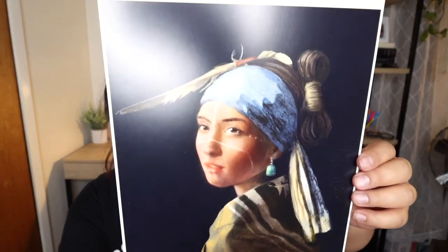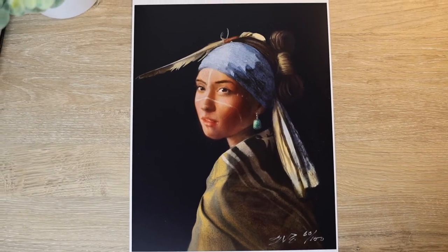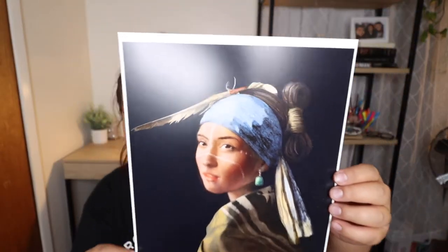I actually purchased two items from Thunder Voice Hat Co. The first thing I ordered was this awesome art print — it's inspired by the Girl with a Pearl Earring. Look at the attention to detail on the painting and how it shows up on the print. This print is 8 by 11 and I absolutely love it. It's definitely high quality ink so it's not blurry or smudged. I think it's so beautiful.